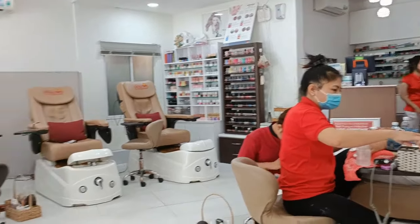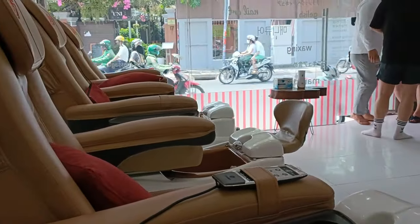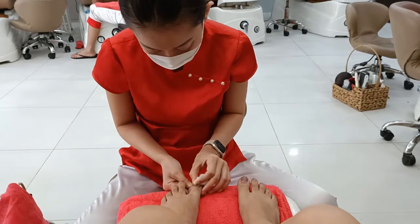As you can see, there are multiple stations available, which are usually full during the weekend and you have to take an appointment before the visit. So here is my feet pampering starting.